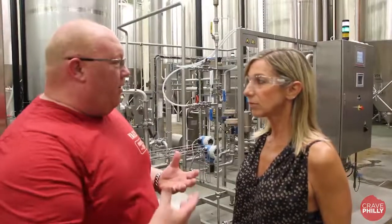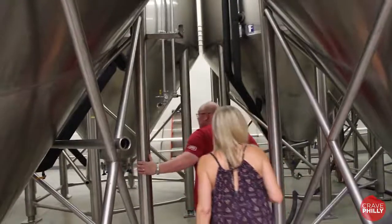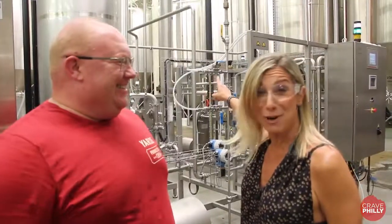Behind me is the quality area where we make sure the carbonation is right, and where we filter beer before we go ahead and keg, bottle, and can it. This is where it all happens.